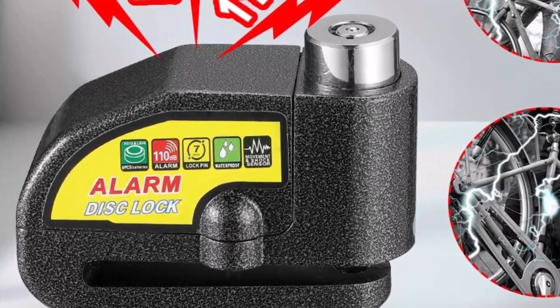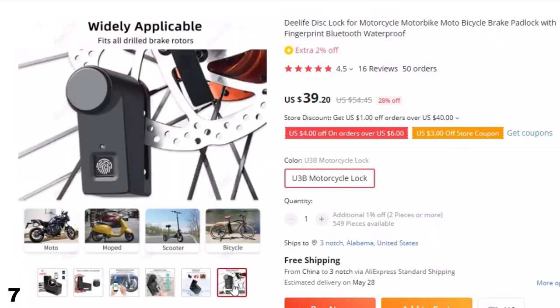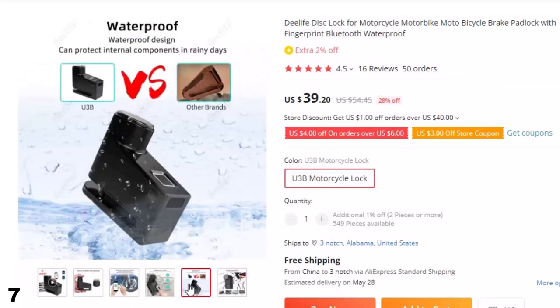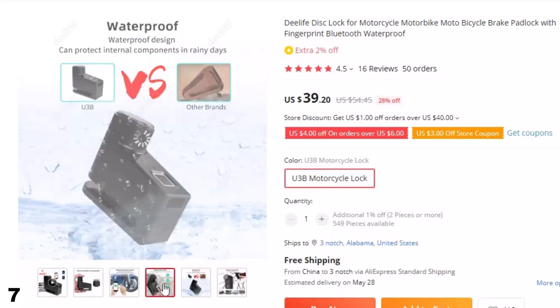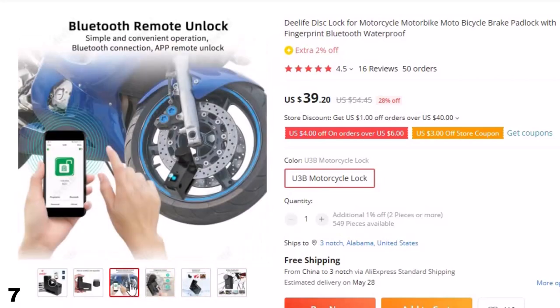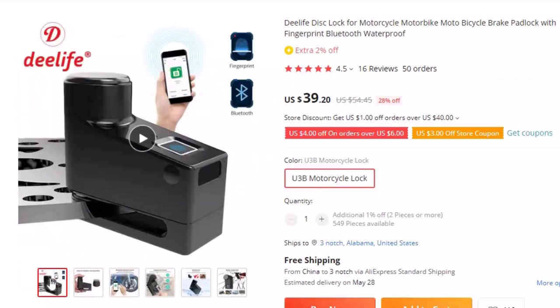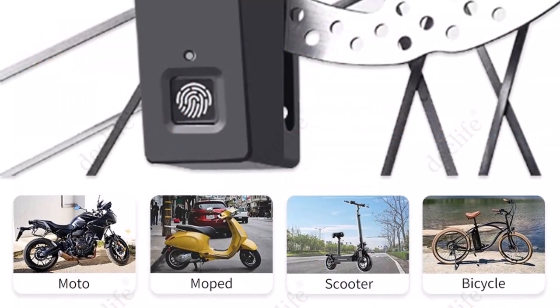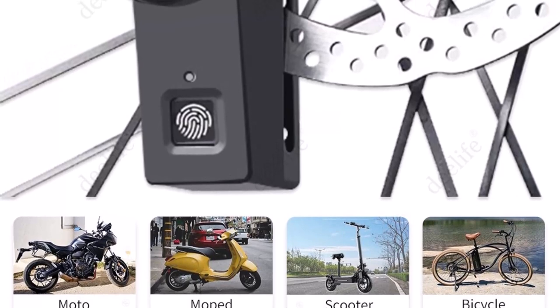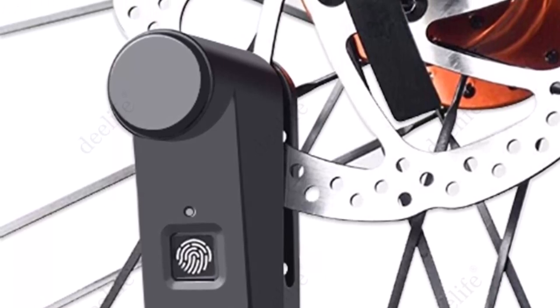Number 7: D-Life Disc Lock for Motorcycle Motorbike. The D-Life Disc Lock is an innovative security solution designed for motorcycles, motorbikes, bicycles, and other similar vehicles. This padlock comes equipped with advanced features such as fingerprint recognition and Bluetooth connectivity, making it an ideal choice for riders who prioritize safety and convenience. With its fingerprint scanner, the D-Life Disc Lock ensures that only authorized users can access your vehicle. This feature eliminates the need for traditional keys or combination locks, reducing the risk of theft or lost keys.